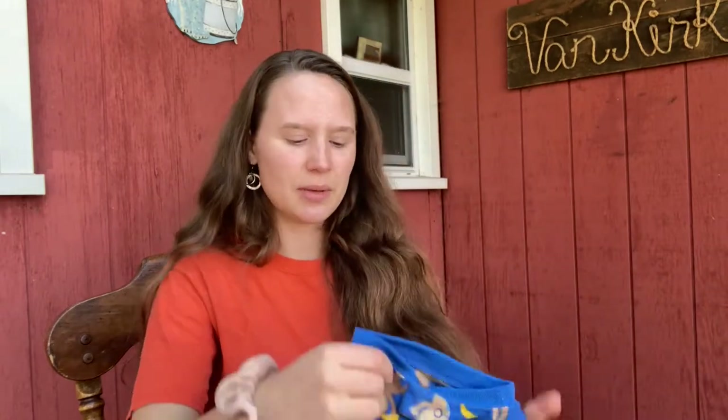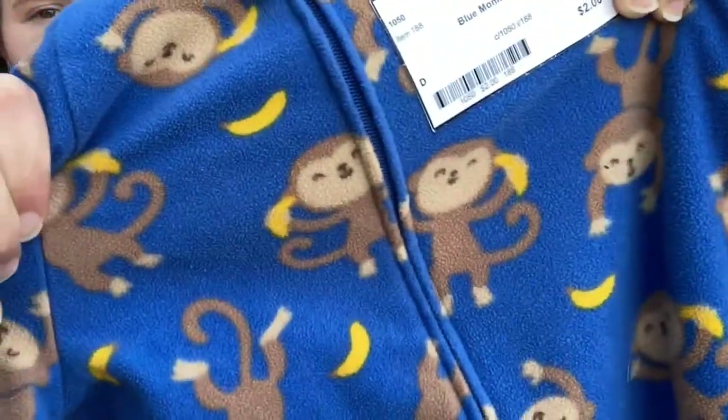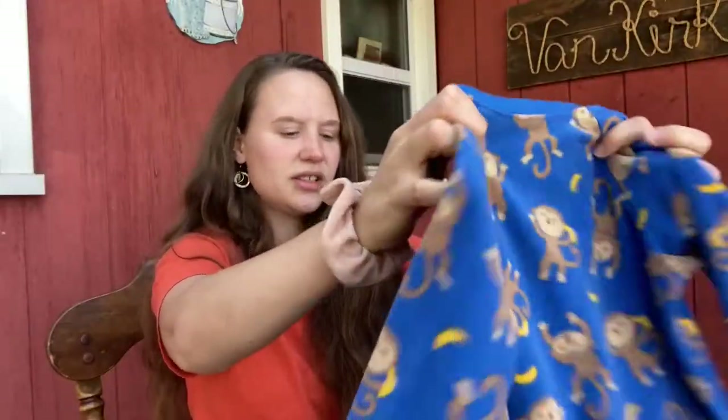Now moving on to Judah's clothes. He didn't get a whole lot — I'm really picky about boys' clothes, and honestly a lot of the boys' clothes weren't that nice; they were really worn out. So I didn't get a whole lot for Judah. But I got this jammy set — he needed some pajamas. It's got these little monkeys and bananas, super cute, and it was only $2. It's not super worn, it's actually in really good shape. He really does need warm footie pajamas for this winter because it gets really cold up here in this climate.